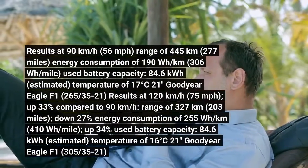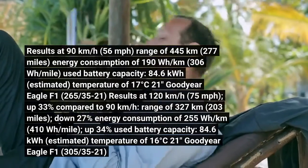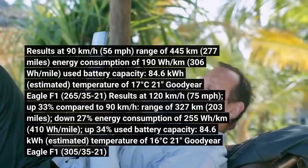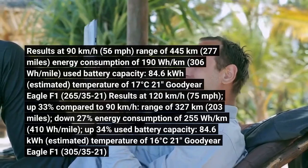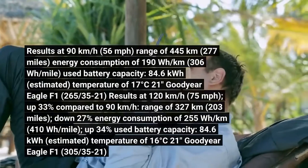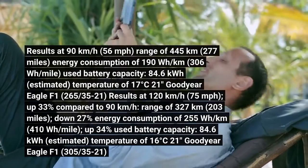Results at 90 km per hour (56 mph): range of 445 km (277 miles), energy consumption of 190 Wh per km (306 Wh per mile), used battery capacity of 84.6 kWh (estimated), temperature of 17 degrees Celsius, with 21-inch Goodyear Eagle F1 (265/35-21) tires.